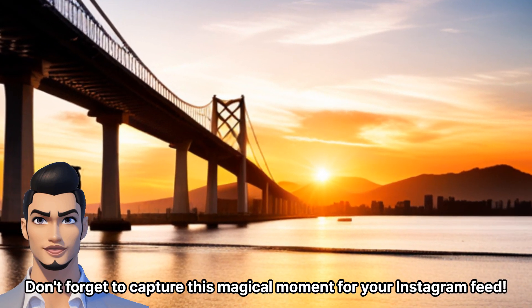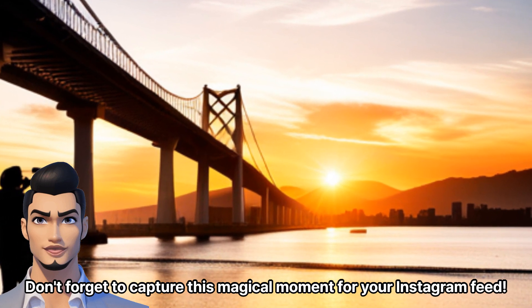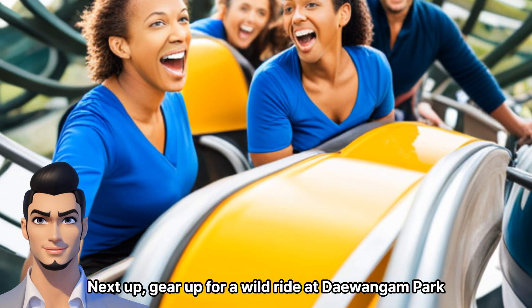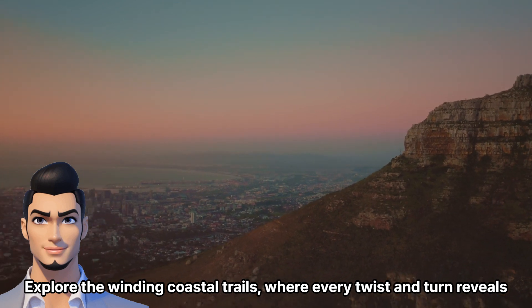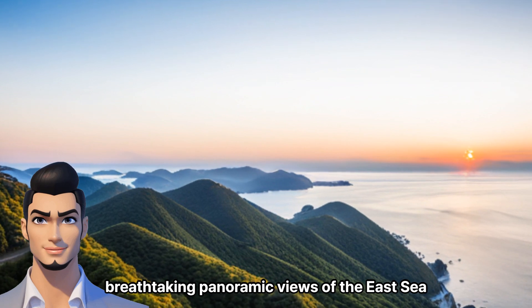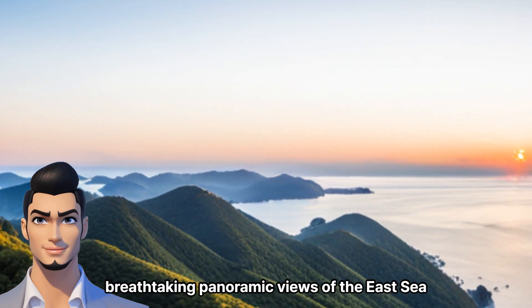Don't forget to capture this magical moment for your Instagram feed. Next up, gear up for a wild ride at Daewangam Park. Explore the winding coastal trails, where every twist and turn reveals breathtaking panoramic views of the East Sea.